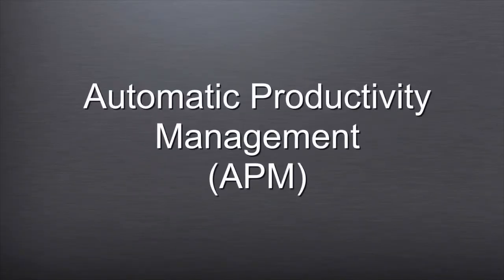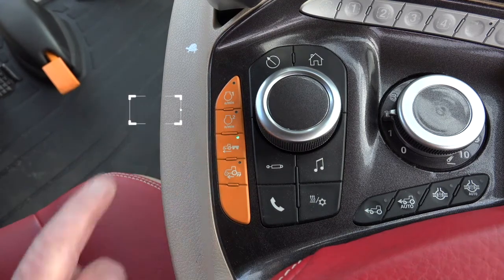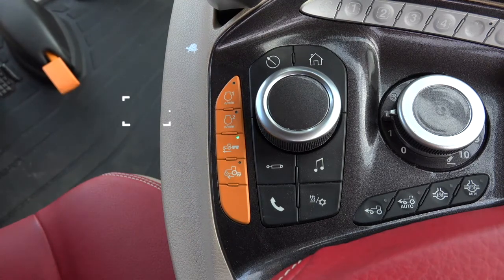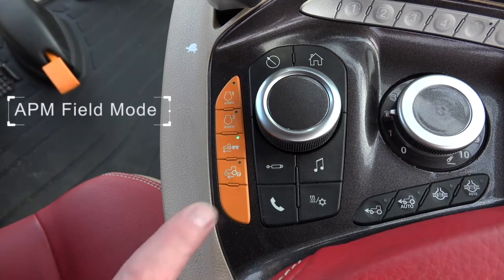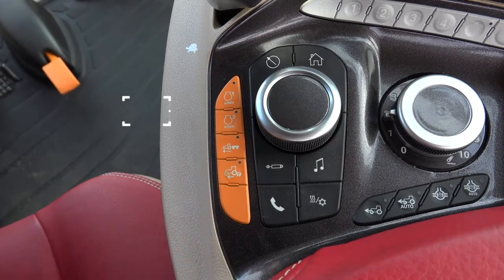Automatic Productivity Management: Road Mode turns on the RPM Road Mode. Automatic Productivity Management Field Mode turns on the RPM Field Mode. The last or rear orange button is not used at this time.